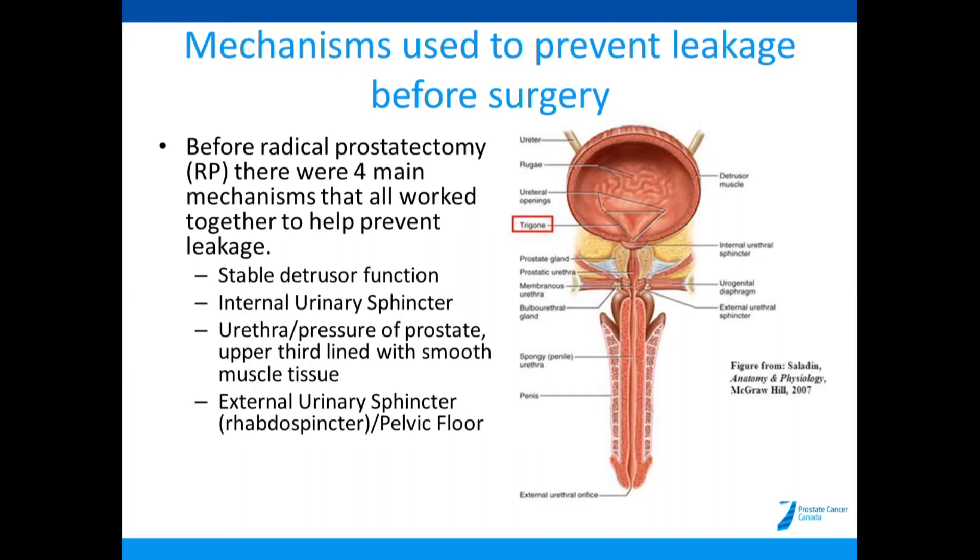The third mechanism: the upper third of the urethra is also lined by smooth muscle tissue. When you're not going to the washroom, this entire tube is tightening down on itself, making it difficult to get liquid out.